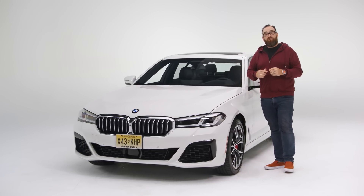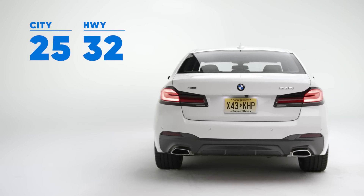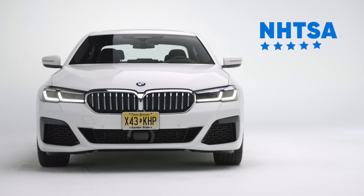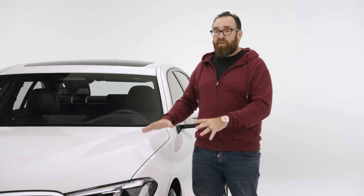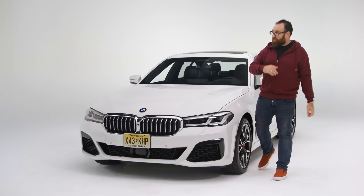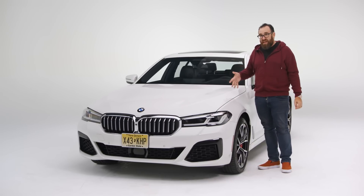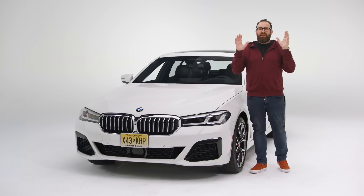What is impressive is efficiency: 25 miles per gallon in the city, which is good for a car this size, and 32 miles per gallon on the highway. As far as safety goes, the federal government gives the BMW 5 Series five stars — their highest rating. The IIHS calls it good in both crash worthiness and crash avoidance, and it comes standard with active safety features. However, you do have to pay extra for things like cross-traffic alert and adaptive cruise control.